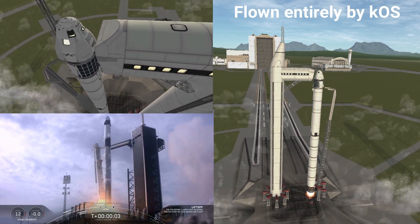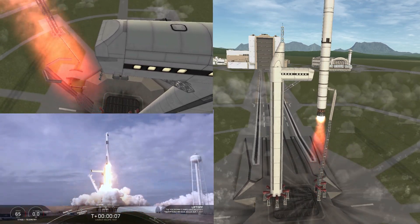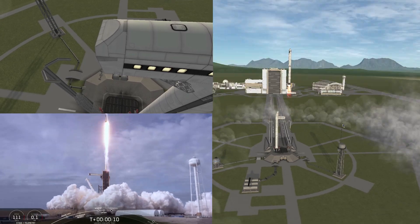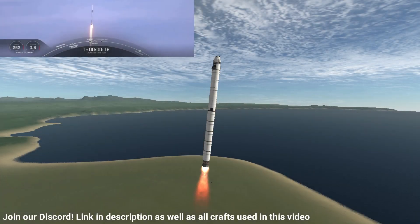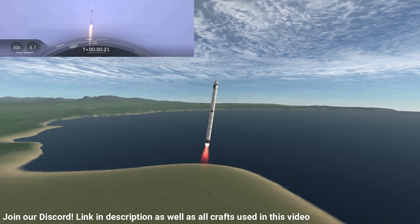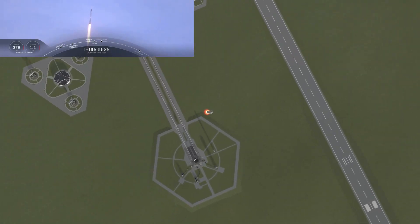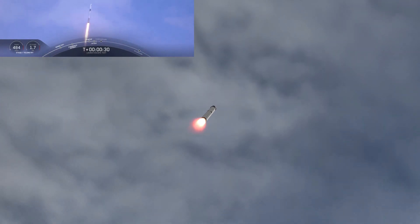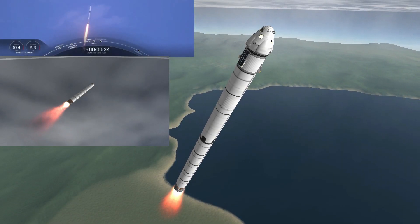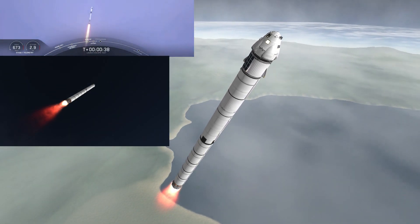Go Falcon, go Dragon. T plus 30 seconds. Falcon 9 with the Crew Dragon capsule is heading east from pad 39A. Everything looking good right now.